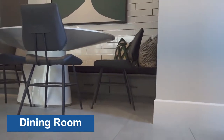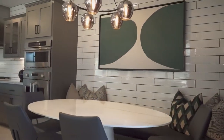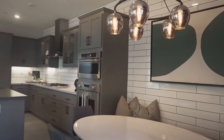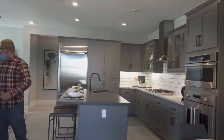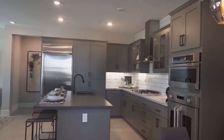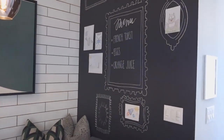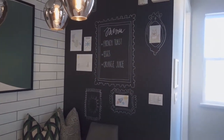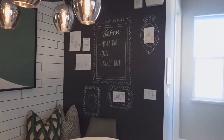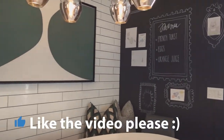Whoa! It's so dark. All the cabinets make it so dark. Oh, this is a nice wall. Menu: French toast, eggs, juice, orange juice. Pretty nice.